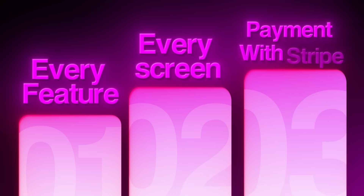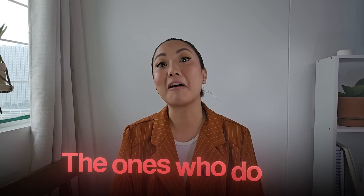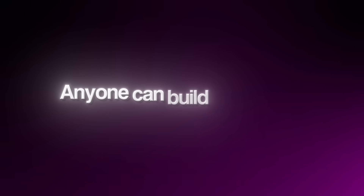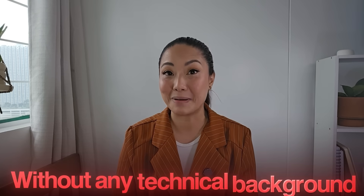I'm talking about every feature, every screen, even the payment system connected to Stripe — all built using just one AI tool. 99% of people don't know this AI coding tool exists, and the ones who do are keeping it a secret. But today, I'm going to walk you through the entire process step by step to show you the exact tool I used and to prove that anyone can build profitable apps in 2025 without any technical background.